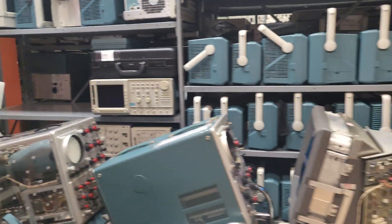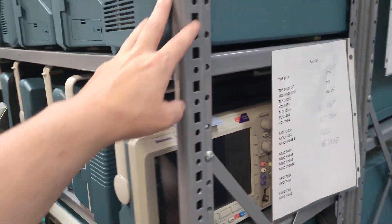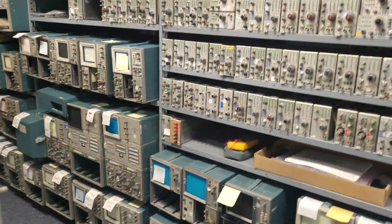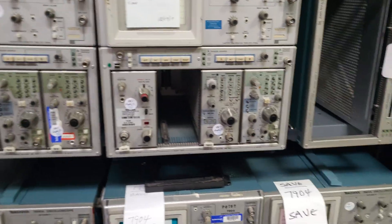Most of the stuff on the shelf has been rebuilt or is for parts. Look at these 7K plugins — all the plugins. Mainframes on this side. This is special access, guys. You're not going to see this anywhere else. This is one of a kind.